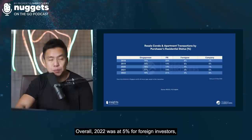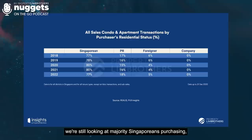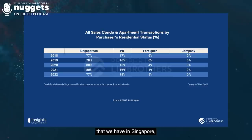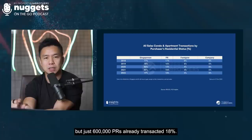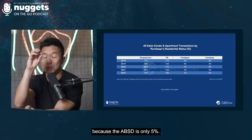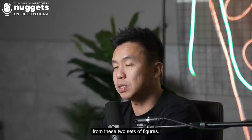Perhaps Q1 2023 data signalled something very differently and caused policymakers to act. In totality, the majority of purchasing is still done by Singaporeans and PRs. In fact, PRs account for about 18% — which is quite a huge percentage — based on 600,000 PRs compared to 77% by 3.5 million Singaporeans. This shows that when PRs get their permanent resident status, the 5% ABSD propels them to buy rather than rent.